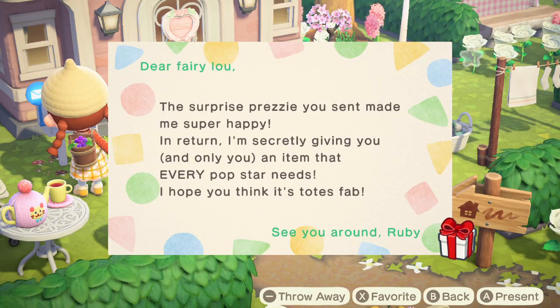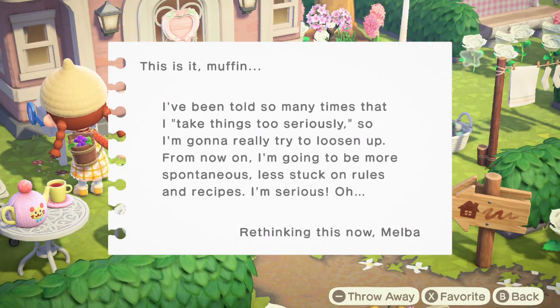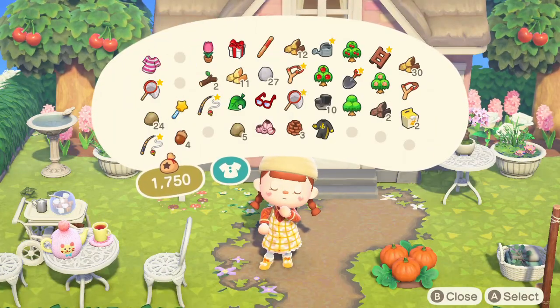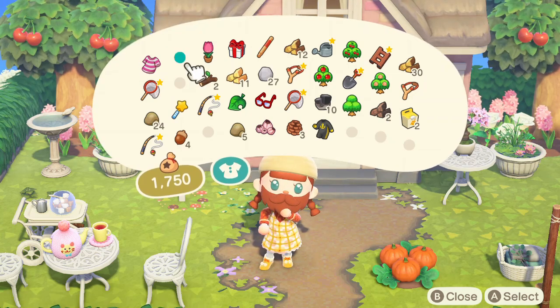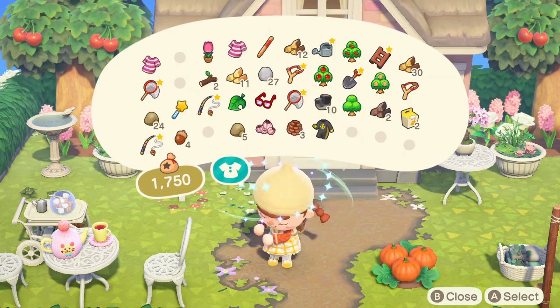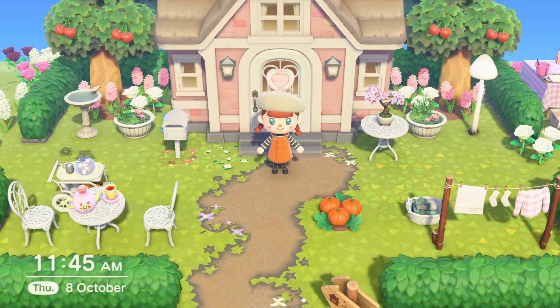We also have a letter from Fang saying, 'Thanks for the letter and the gift — real darn nice. You ever think about how a bajillion years of evolution came up with you? Pretty neat.' He's so cute! Ruby sent a surprise present, and Melba wrote saying she's been told she takes things too seriously and is going to try to be more spontaneous. We got a pirate beard from Gulliver — I look like my boyfriend! And Ruby sent a fitness tank, which is a bit plain.